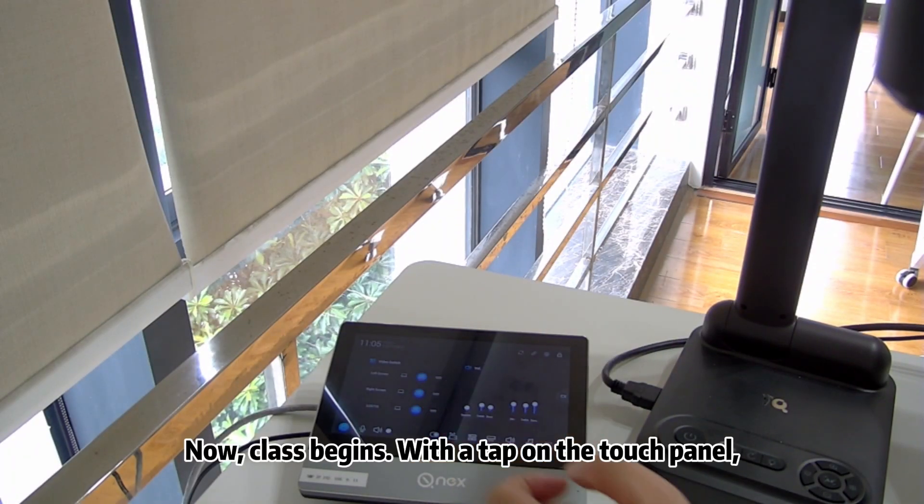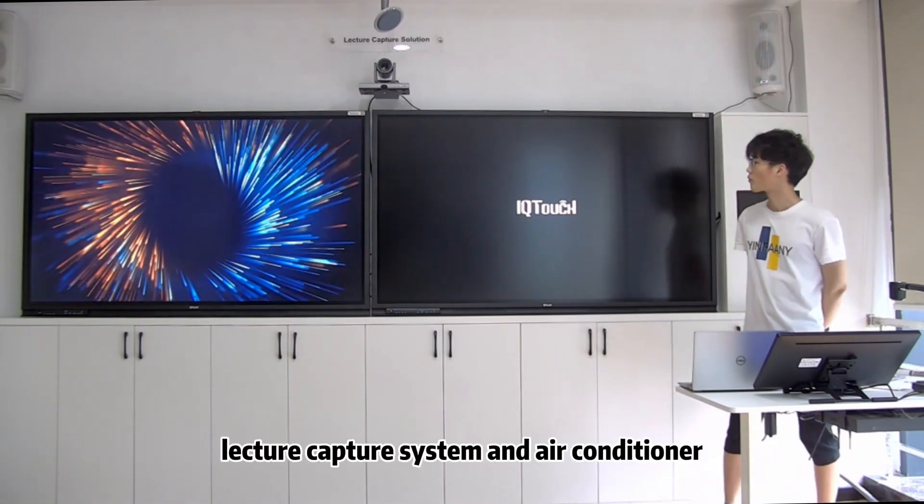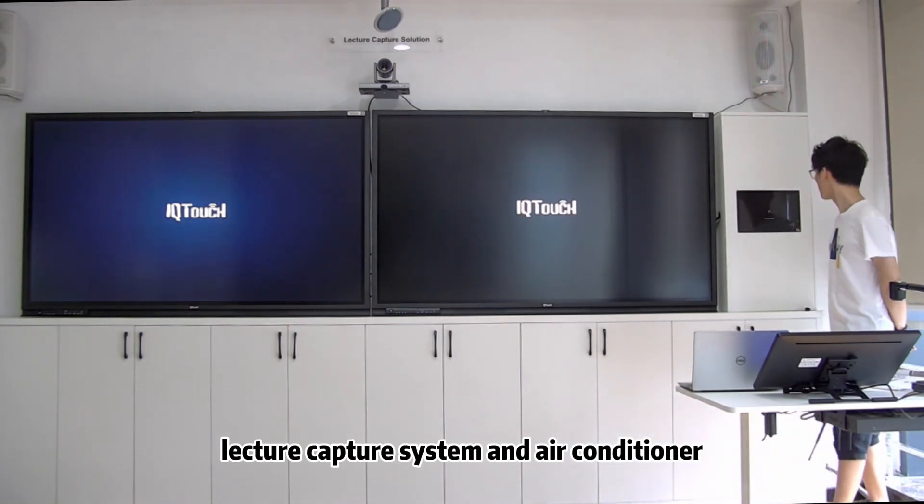Now, class begins. With a tap on the touch panel, Jeff activates the interactive display panel, electric capture system, and air conditioner.